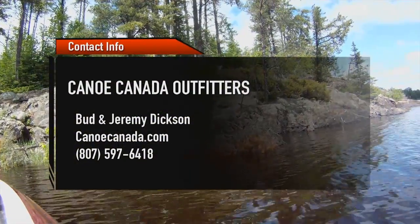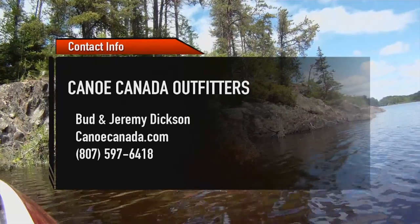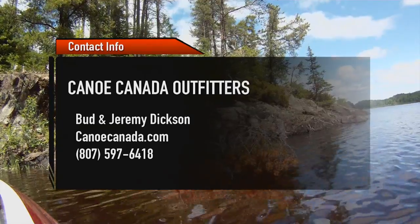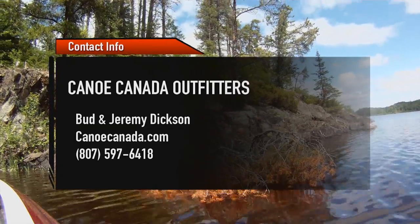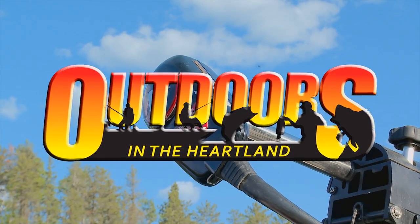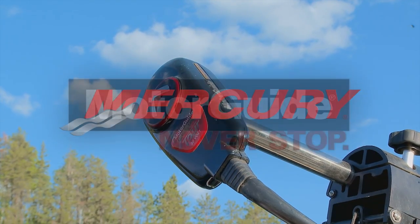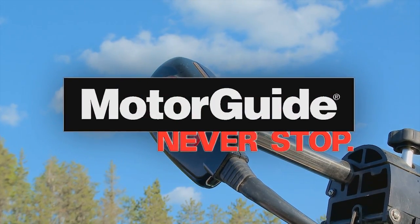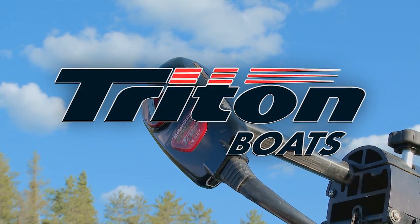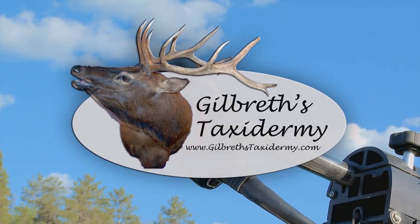We've been fishing for over 15 years with the people of Canoe Canada Outfitters. Besides smallmouth fishing, they've got excellent walleye fishing, lake trout, and some lakes have crappie. They've got lots of outpost cabins and they've always got a cabin open for you. Outdoors in the Heartland has been brought to you by Ford and your quality Ford dealers, Mercury Marine, Motor Guide Never Stop, Strike King Number One in Fishing Lures, Triton Boats We Take America Fishing, and Gilbreth's Taxidermy, the official taxidermist of Outdoors in the Heartland.